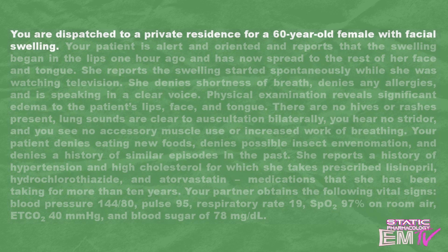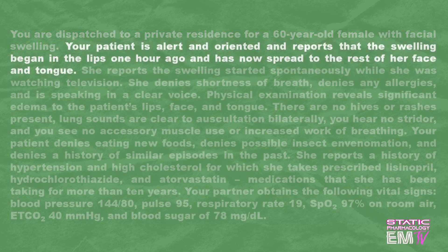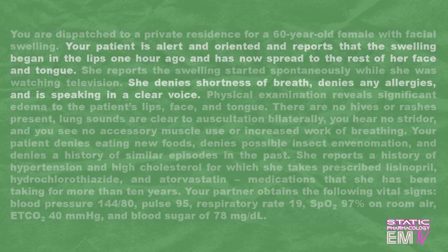You are dispatched to a private residence for a 60-year-old female with facial swelling. Your patient is alert and oriented and reports that the swelling began in the lips one hour ago and has now spread to the rest of her face and tongue. She denies shortness of breath, denies any allergies, and is speaking in a clear voice.